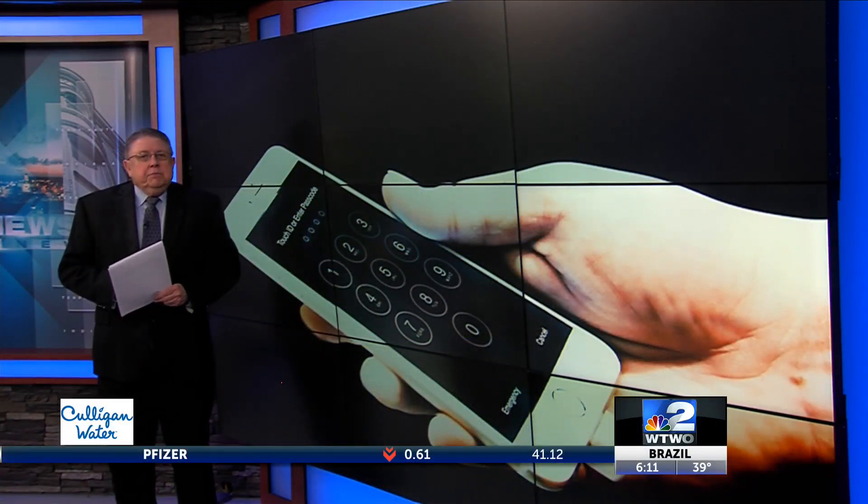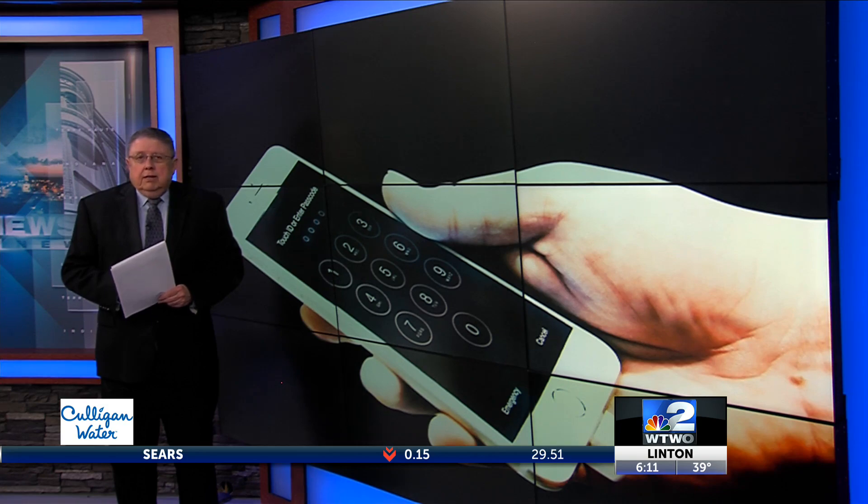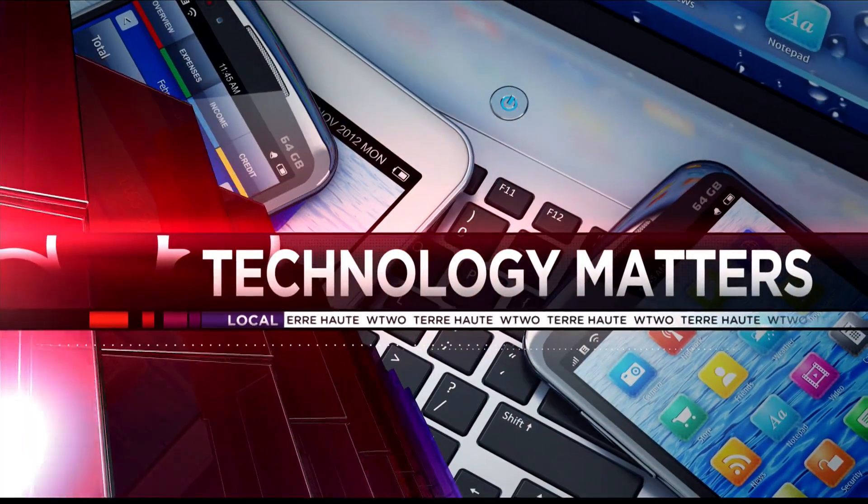Many of us are in the midst of Christmas shopping, a process that can be a big job made even bigger if you aren't organized. Try one of these apps to keep your list in order this season.